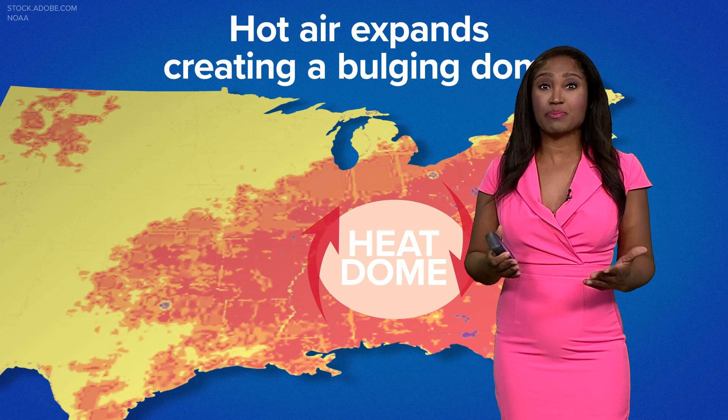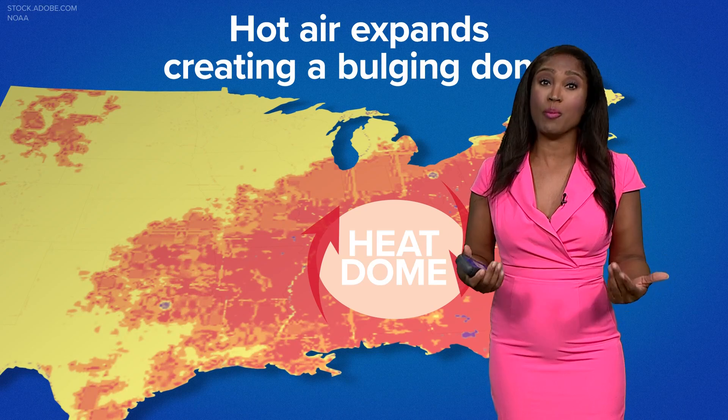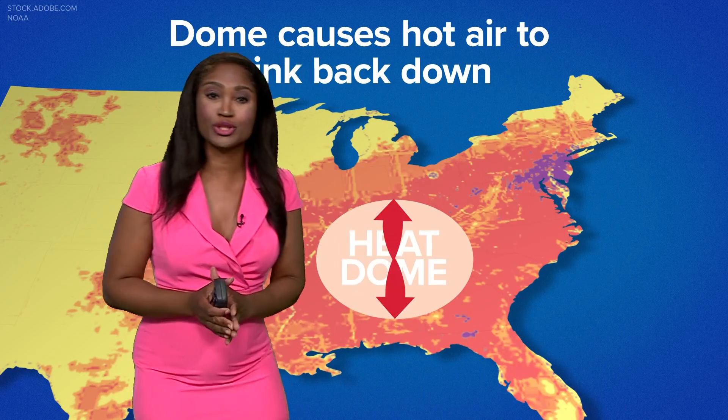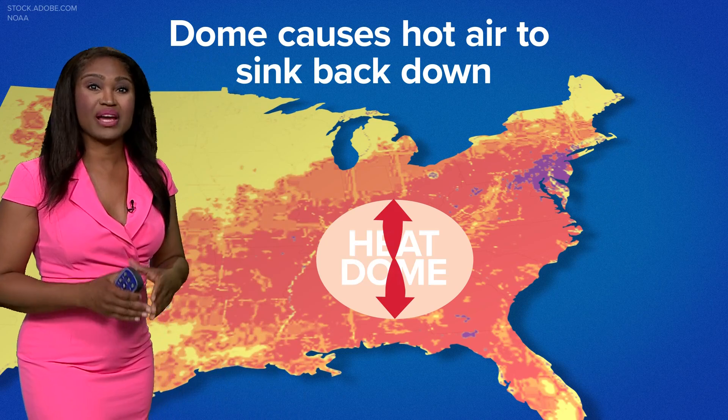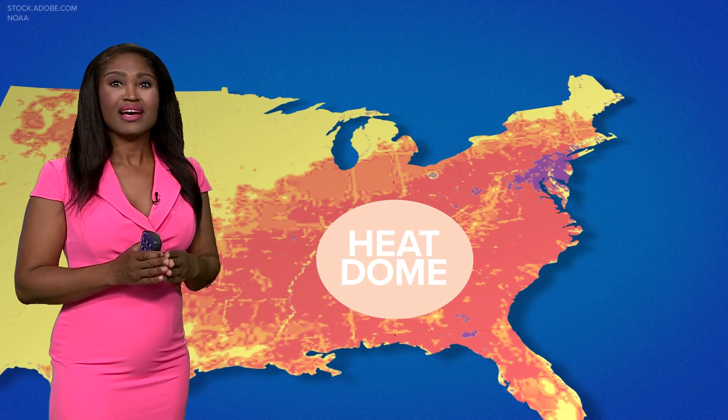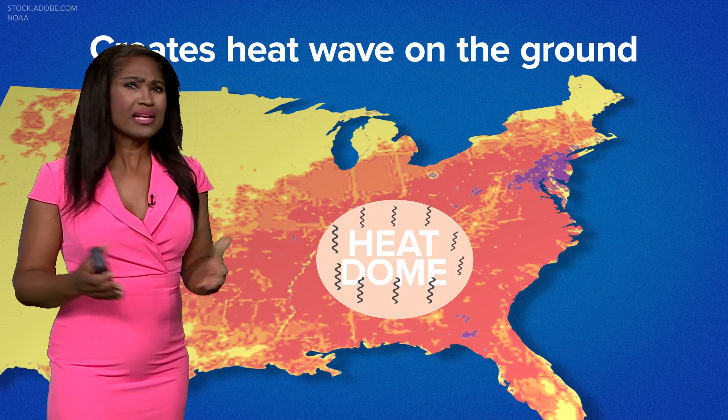Now because hot air expands, it creates a bulging dome. That causes the air below to sink and to compress and to raise temperatures in the lower atmosphere. And that dome keeps the hot air trapped inside, creating a heat wave on the ground.